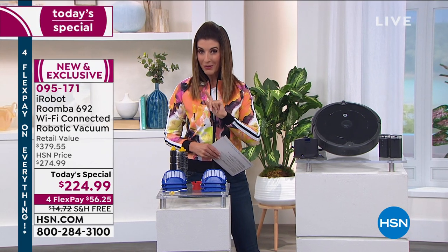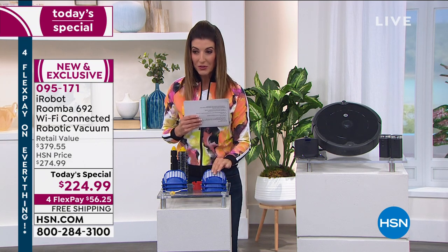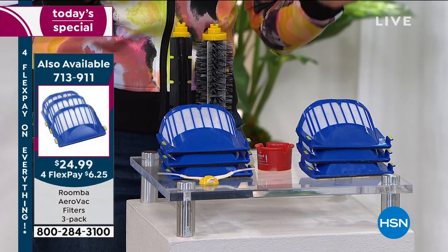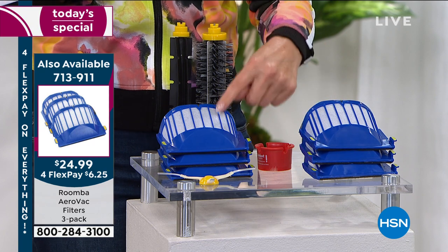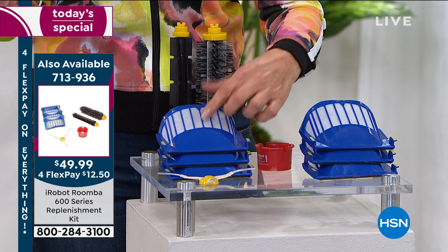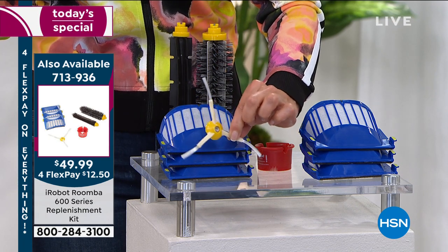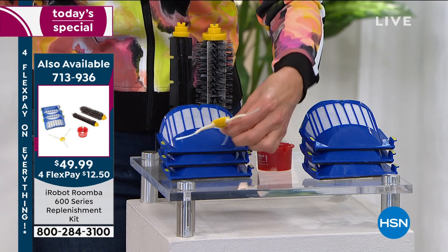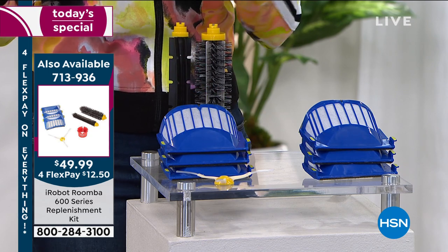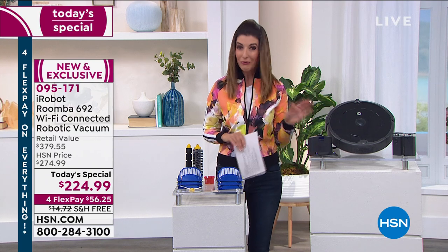You may also want to consider accessories. We have a set of three AeroVac filters for $24.99, or even better, the Replenishment Kit at $49.99 — which includes three AeroVac filters that can last three to six months to a year each, plus three replacement brushes: a wide angle brush, bristle brush, and rubber brush, along with a cleaning tool. You can add that to your order.